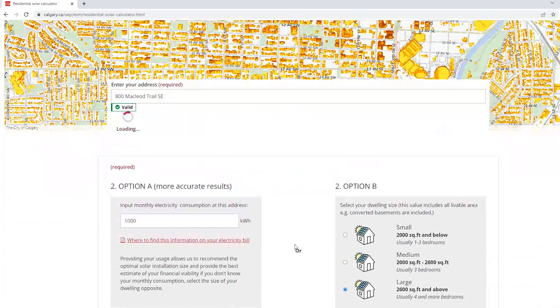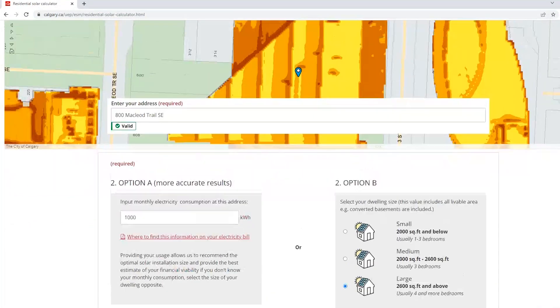What we found is that the majority of citizens — some 47 percent — said that they might install solar but they would like to learn more about it. The main issue is a lack of information that's specific to Calgary, and that's what this tool provides: specific, actionable information that actually applies to your individual home.